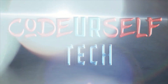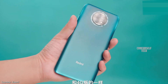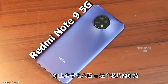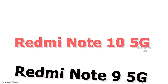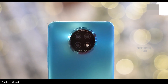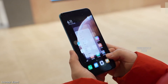Hi, I'm Nanda and you are watching Code Yourself Tech. Xiaomi has launched the Redmi Note 9 5G in China and is expected to launch it as the Redmi Note 10 5G in India and globally by the end of December. The Redmi Note 9 5G comes with a 6.53-inch Full HD Plus LCD display with Corning Gorilla Glass 5 protection.